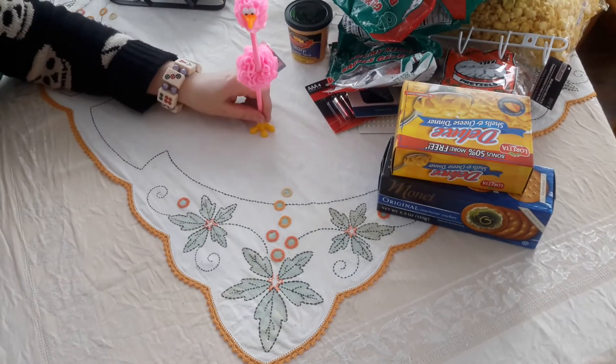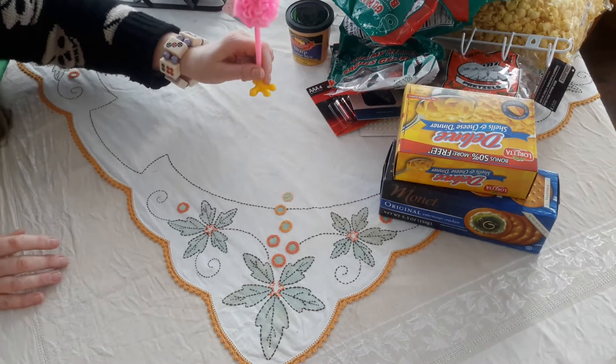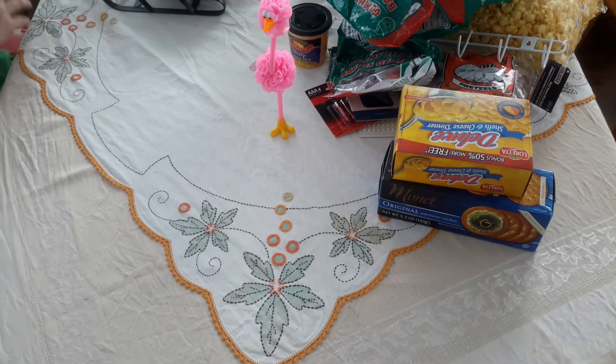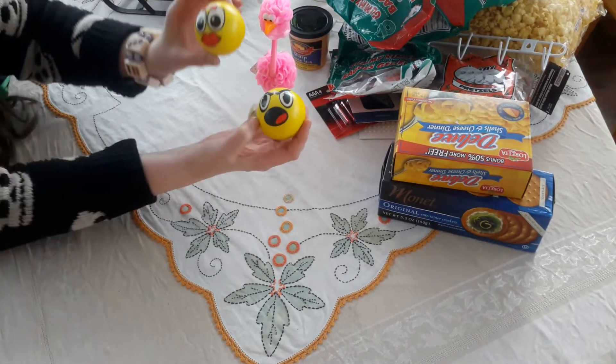I found one of these beauties. They had a few of them — looked like they only had about four left. These I'm going to try and use as antenna toppers for the cars because these are really cool.